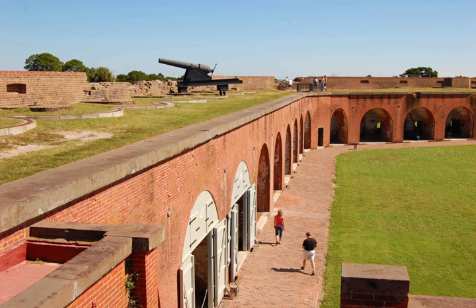By December 1861, Tybee Island was thought to be too isolated and unprepared for conflict and was abandoned by Confederate forces. This allowed Union troops to gain a foothold across the Savannah River from Fort Pulaski. Union forces under Quincy A. Gilmore began construction of batteries along the beaches of Tybee.